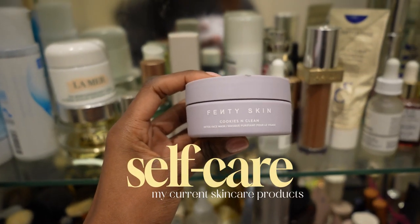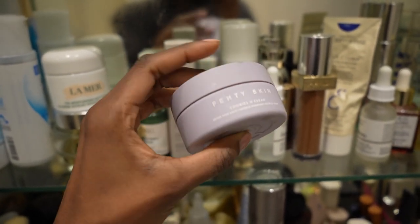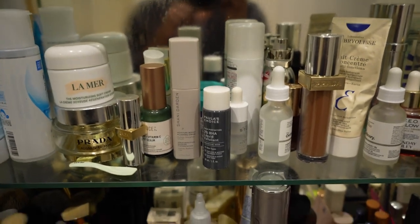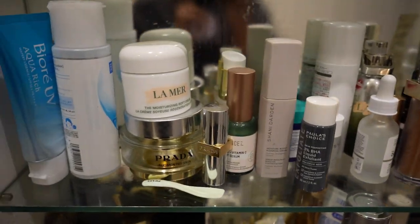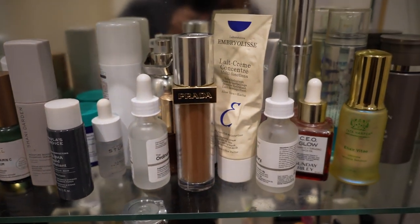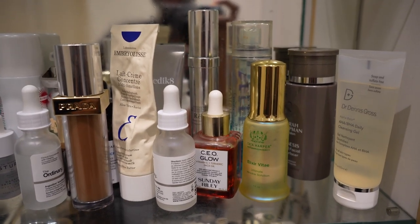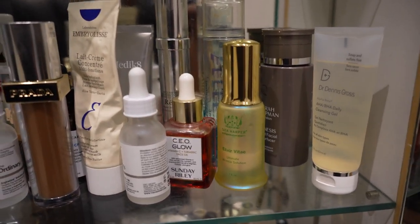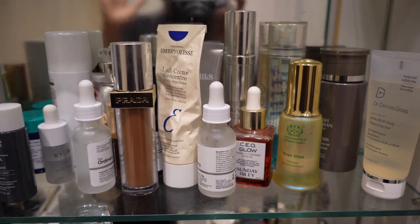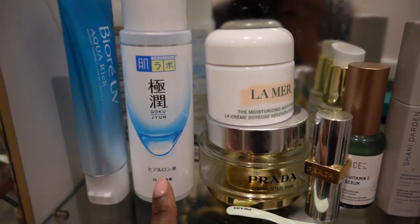I currently have the Fenty Skin Cookies and Clean Detox Face Mask on as I start my day. I need to go through my skincare cabinet because there are some things I haven't used in a while, stopped using, and I just need to clear them out. Now that we're getting into spring my skin is clearing up a bit.